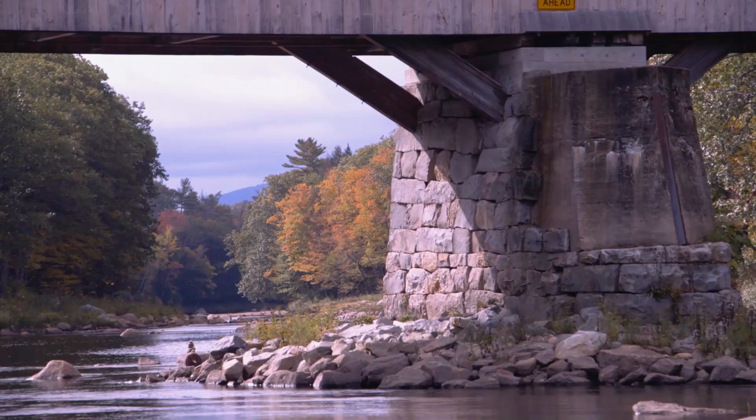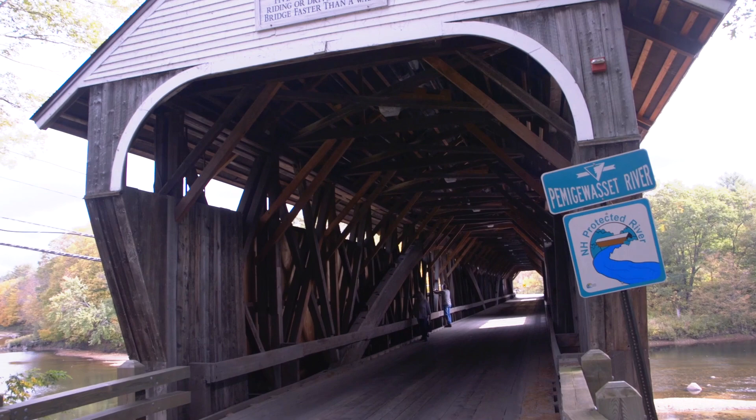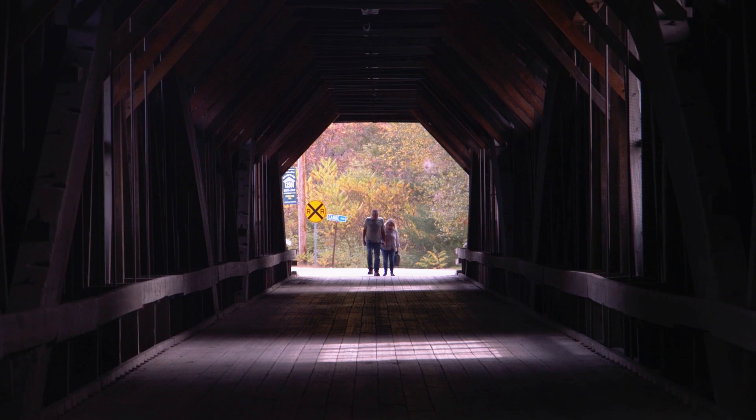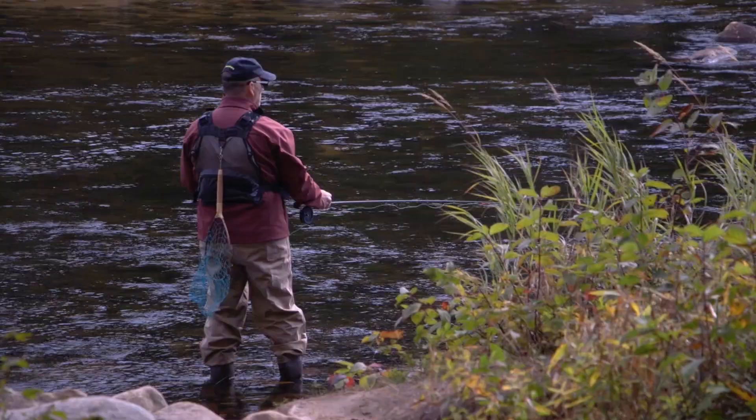Just a couple miles north of the falls, you'll find this gem, the Blair Bridge. First built in 1829, there's a lot of history here. The current bridge was constructed in 1977 and spans nearly 300 feet. Drive or walk across to admire the foliage from both sides of the riverbank, or walk down below to get an entirely different view.